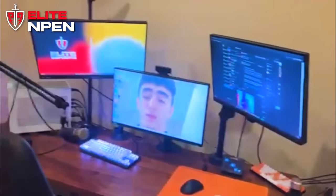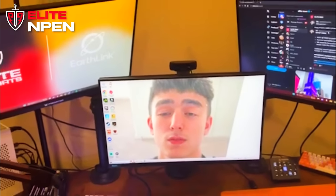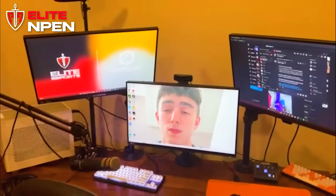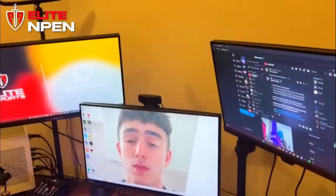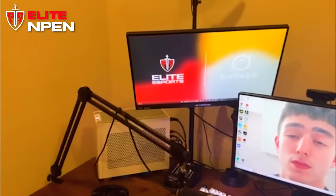Yo what's up boys, mpen here with an updated setup tour for Elite. Not much has changed since the last time — I got a couple new things, some new lighting and a new PC. To start, addressing the elephant in the room: my desktop wallpaper is actually Peter Bot's face on top of polarized's face — my two favorite Elite members. I had to combine them somehow. Wake up every morning, turn on the monitor, get instantly jump scared. I love that.